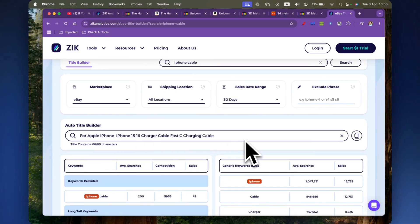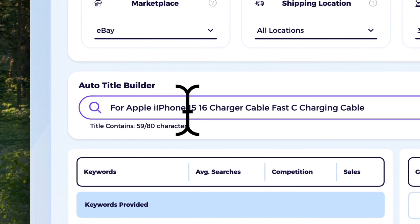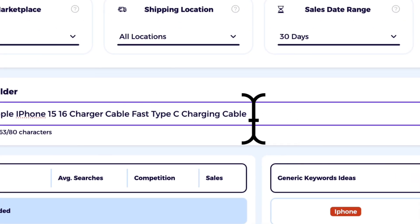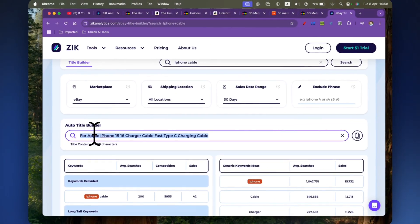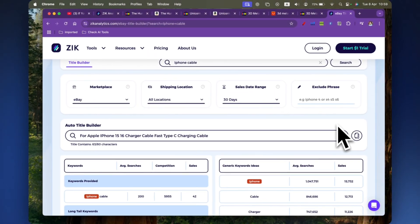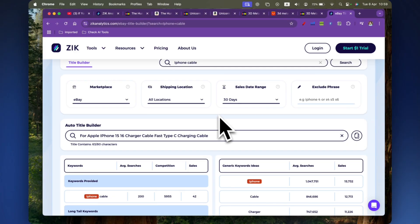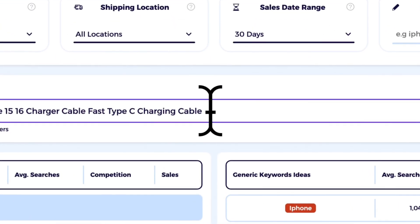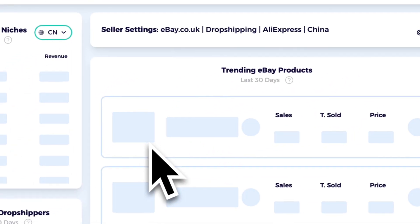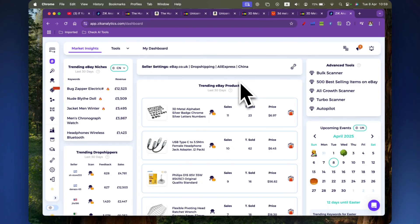So the optimized title would be something like: 'For Apple iPhone 15 16 Type C Fast Charging Cable.' Once I'm happy with it, I can simply click copy and paste it directly into my eBay listing. When a customer types those words into eBay search, because they're high-search terms with lower competition, the chances of my listing showing up on the first page are much higher — and that's where most sellers get their sales. These are all the tools inside Zeek Analytics that are more than enough for a beginner to make a decent amount of money.